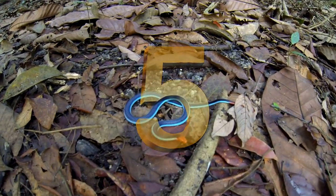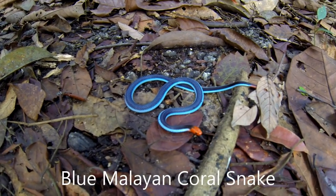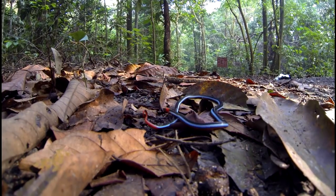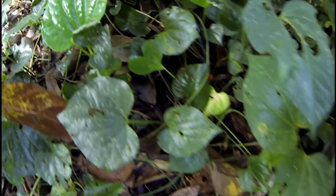Number five, the blue Malayan coral snake. This guy was just a small one, maybe about 15 centimeters — a foot or so in length. They get bigger, almost five and a half feet in length. Sadly, I didn't get a lot of video of this snake because he took off rather quickly.